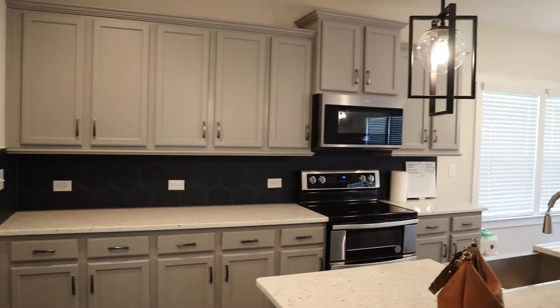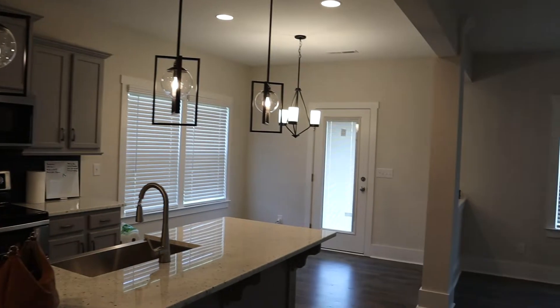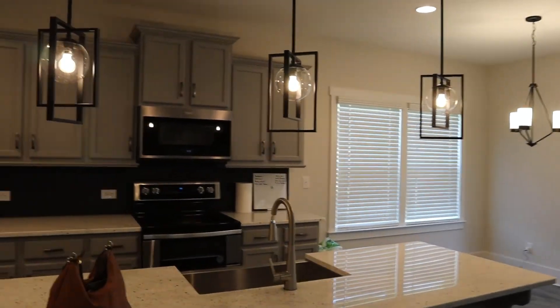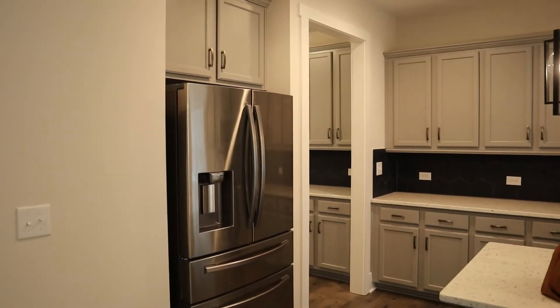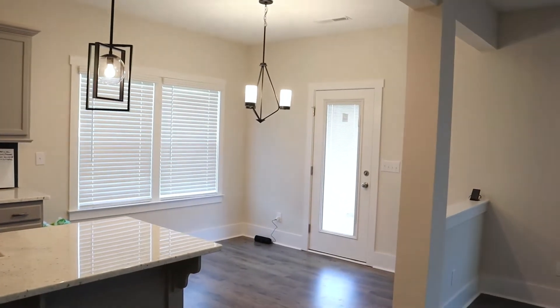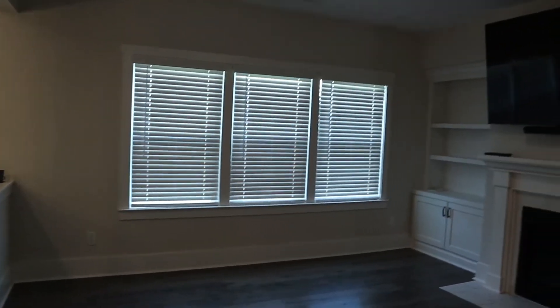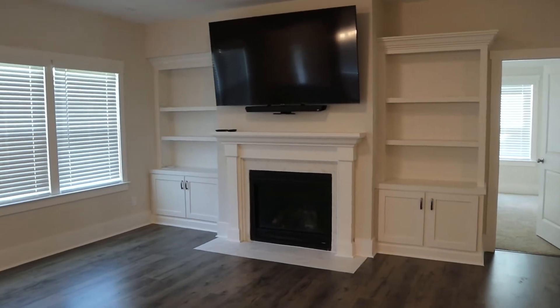So happy with how it turned out. Look at those light fixtures. I love them so much. Very, very happy with how this came out. And then that's where our little dining table can go. And this is our living room.